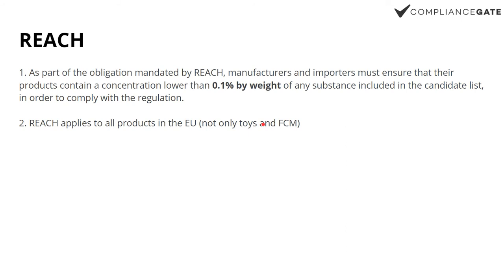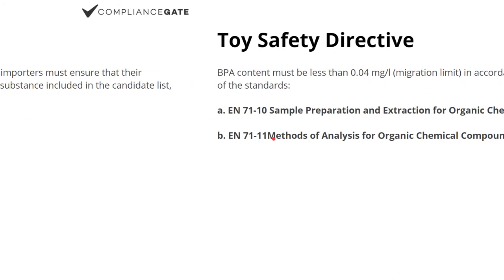Most testing companies only include BPA testing if the product is a toy or food contact material. I cannot recall a testing company suggesting BPA testing for other products, because it's up to them to make that assessment of what sort of testing is needed.